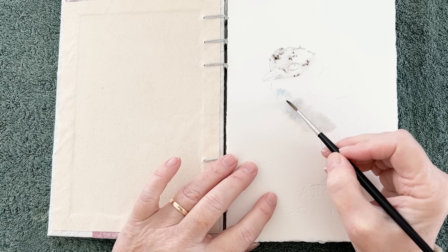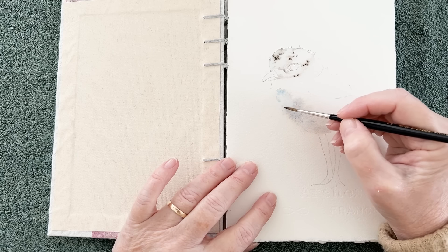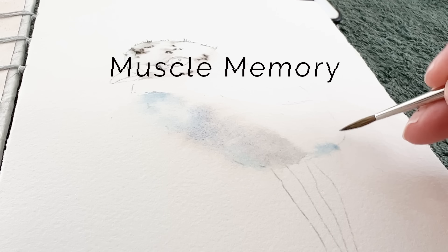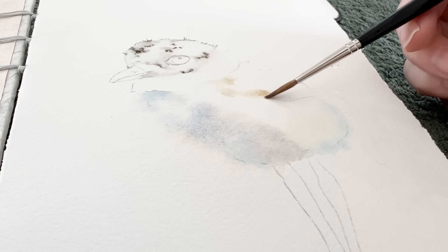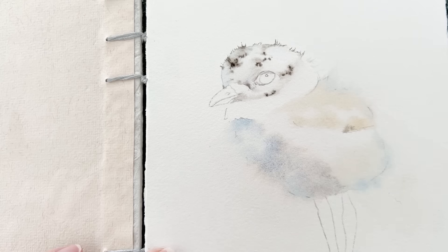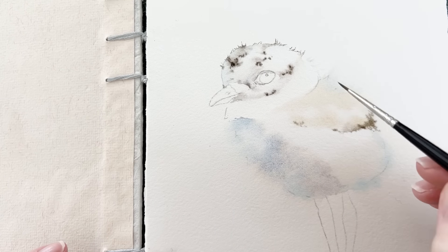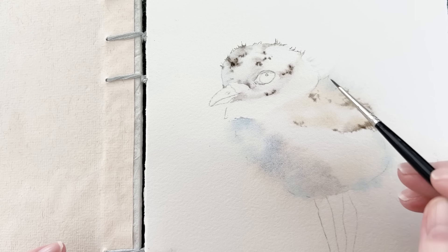Now let's dive into the process of creating some of these paintings and talk about why practicing every day is so important. Practicing every day helps build muscle memory. The more you paint, the more natural and instinctive your brush strokes become. This makes it easier to translate your ideas onto paper without overthinking every detail — it's like learning to play an instrument: the more you practice, the more fluid and effortless it becomes.